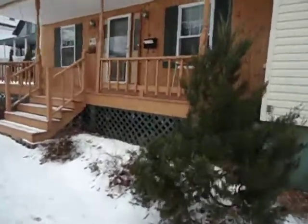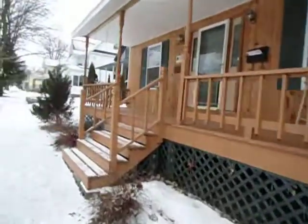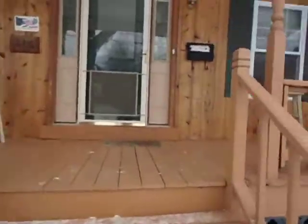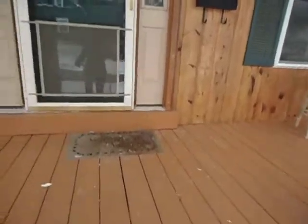Looks pretty good. Cute house. It's different — it's kind of got that raised ranch style kind of look to it, but it's kind of neat. Alright, I'll go on in.